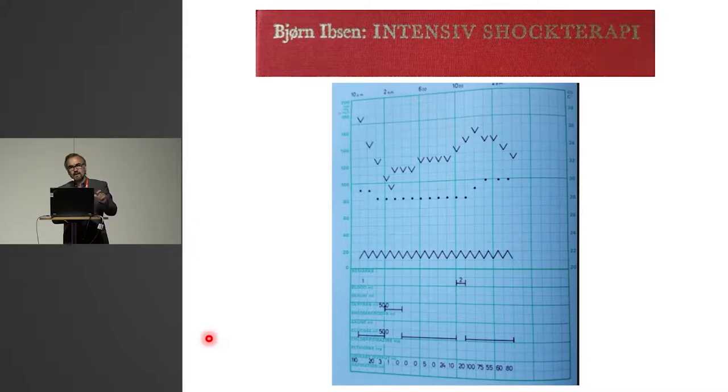A lot of case reports, very detailed with charts of patients, as you see there. And he states that this is so complex that there can be no control group, and therefore each patient is his or her own control, and we should learn from every case.